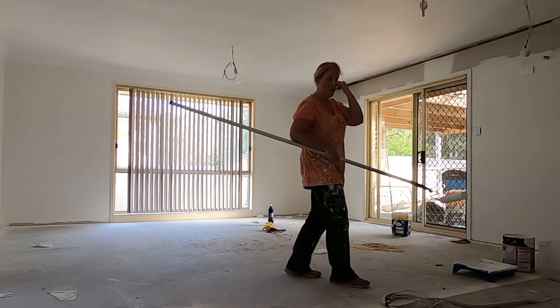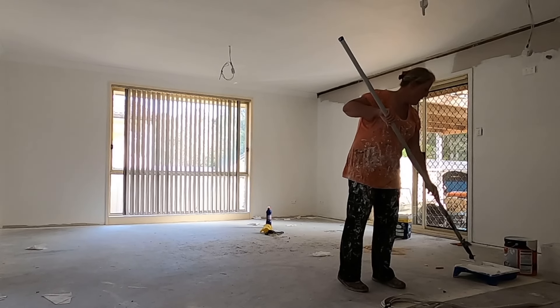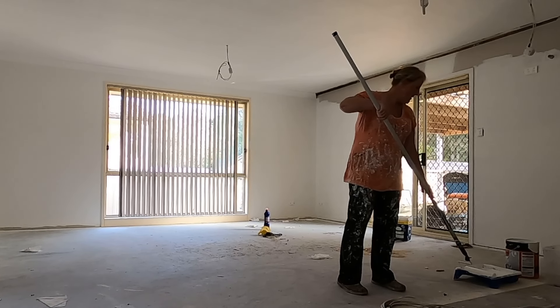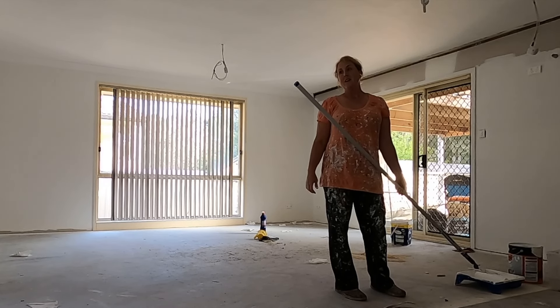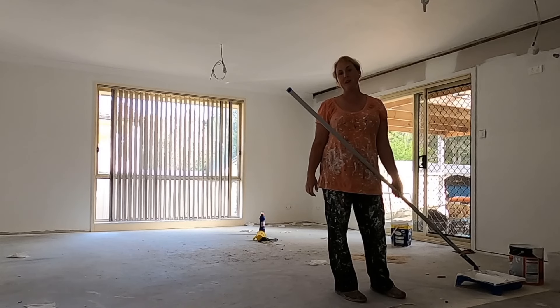I've only got 10 days until the floor comes in and I've got doors to paint, walls to paint, ceilings to paint, and insides of cupboards to paint.